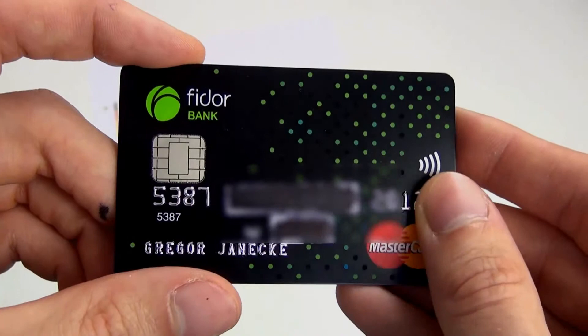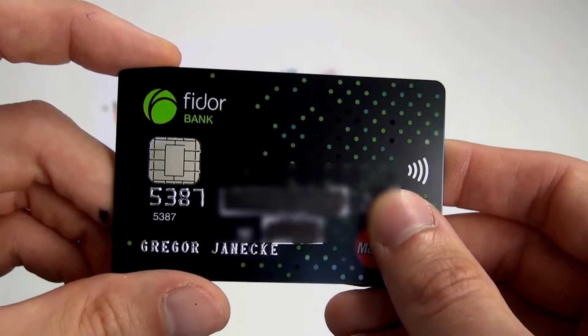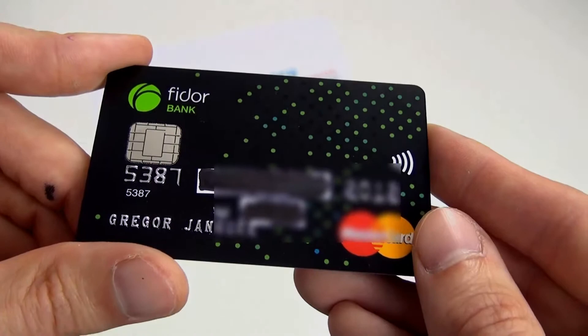Wenn Sie die Karte beantragen wollen — Sie gehen ja auch absolut kein Risiko ein. Es handelt sich bei der Fidor Bank um ein kostenloses Konto und es ist noch nicht mal eine Schufa-Anfrage integriert. Also Sie können sich dieses Konto sehr gerne als Zweit- oder Drittkonto hinzulegen und später immer noch entscheiden, ob Sie das mal als Hauptkonto nutzen werden. Es steht Ihnen alles frei und es kostet Sie nichts.